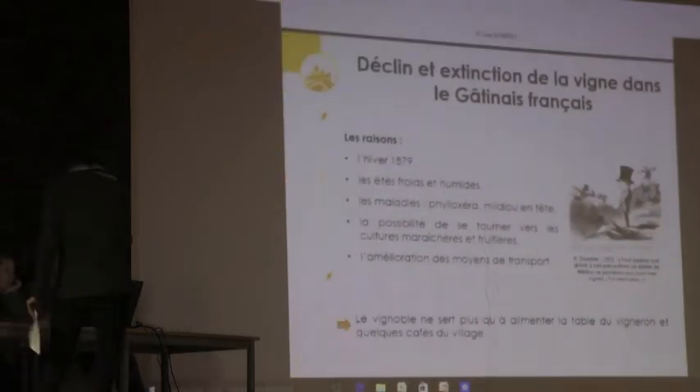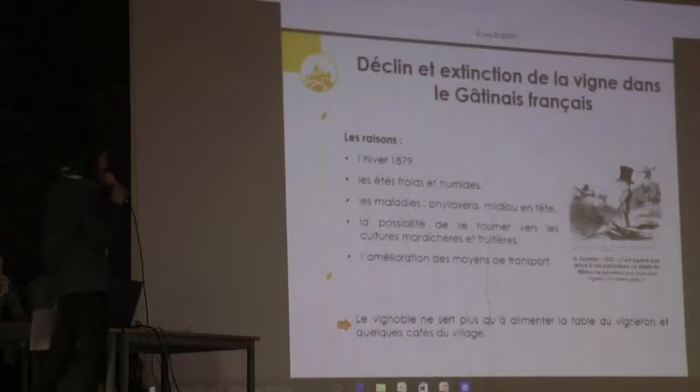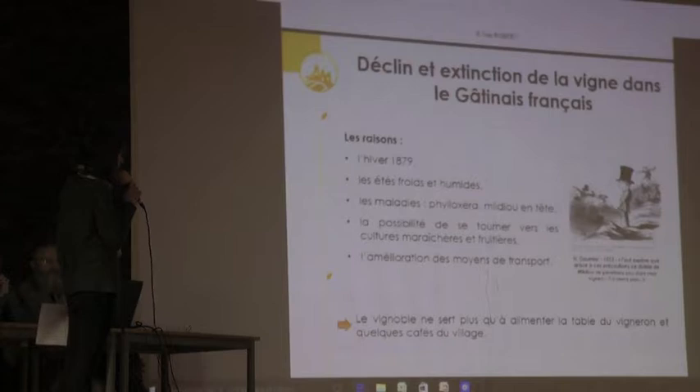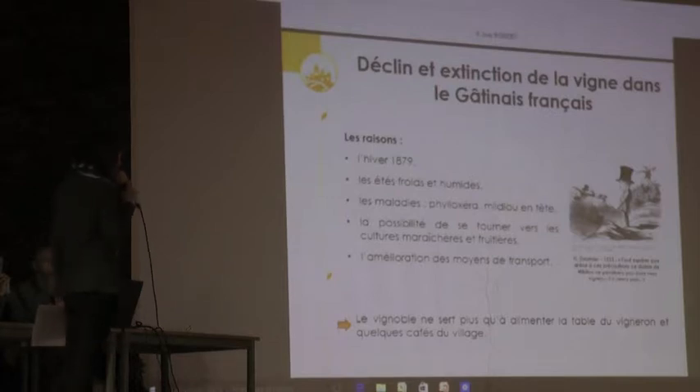Les raisons ont été évoquées : l'hiver 1879 explique une baisse de production, ainsi que les étés froids et humides, les maladies comme le phylloxéra et le mildiou — dans le Gâtinais français, le phylloxéra apparaît en 1894. Aussi, la possibilité de se tourner vers des cultures fruitières et maraîchères qui vont concurrencer la vigne, et l'amélioration des moyens de transport permettant la concurrence d'autres vignobles de France.